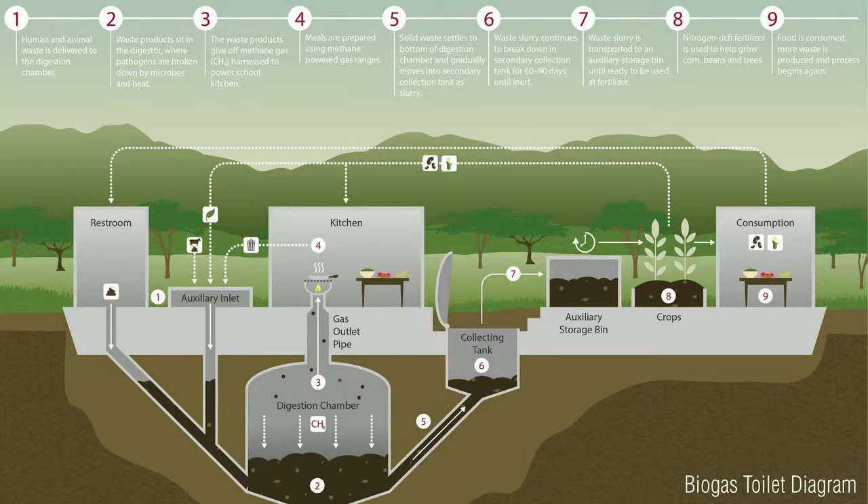The waste is collected in a chamber underground. Within that chamber, microbes digest that waste, and the byproduct of that process is biogas. The biogas is then piped into the kitchen, where it replaces dirty, expensive charcoal. They use that to cook food, and that food is used in the meal program. The kids eat the food, kids poop to their heart's content, and then the process starts all over again.